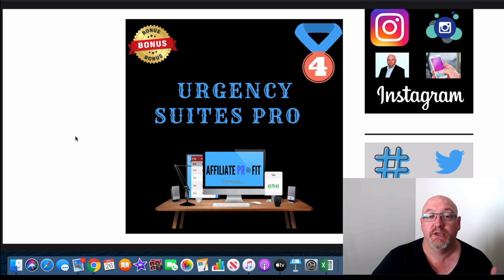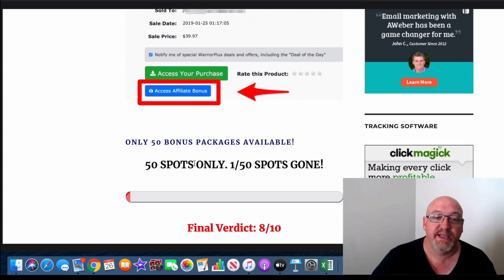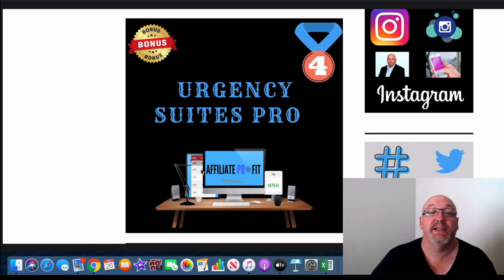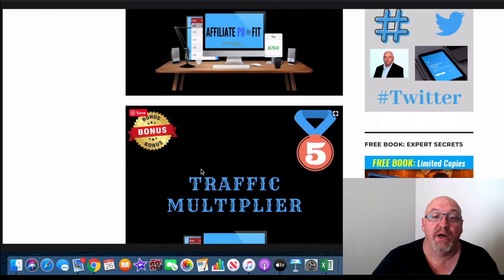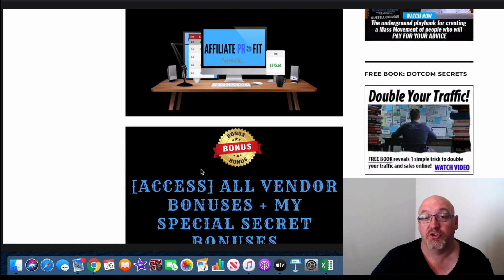Bonus number four, I've included Urgency Suites Pro. If you add urgency and scarcity to any affiliate campaign, you're greatly going to increase your results. With this you've got a countdown timer and some software you can use, plus training on how to use it — it's really going to increase your conversions and sales. Bonus number five, I've included a full affiliate marketing traffic course called the Traffic Multiplier that you're going to get a lot out of and get traffic to all of your offers.